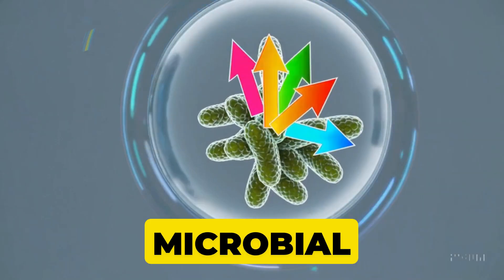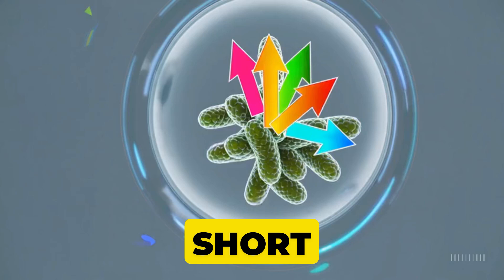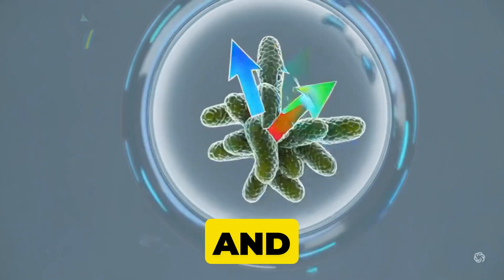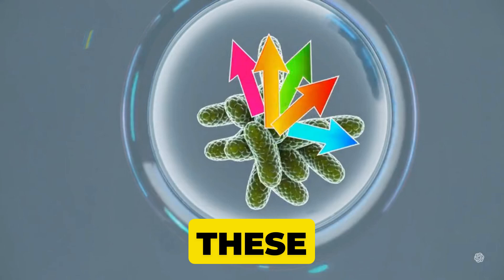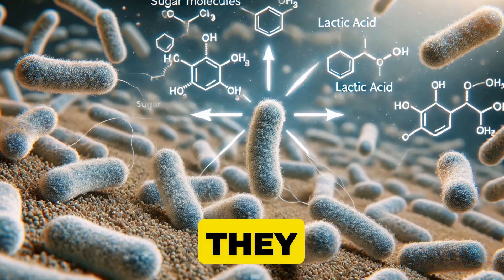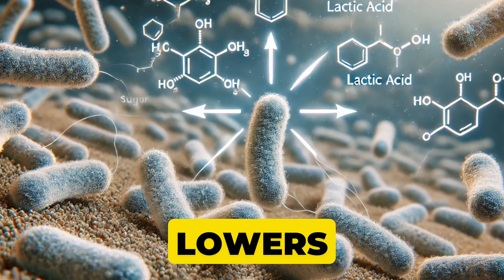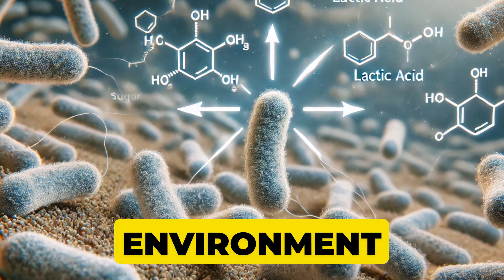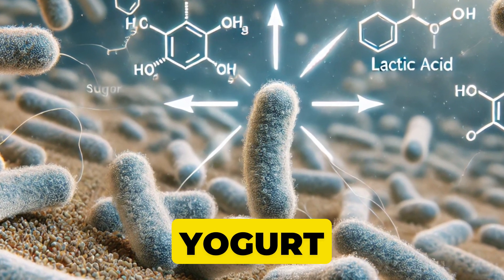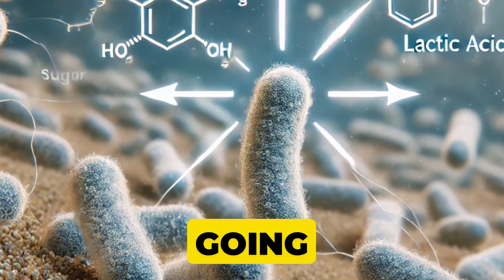First up on our microbial superstar list: lactic acid bacteria, or LAB for short. These include friends like Lactobacillus and Streptococcus. When these bacteria get busy in foods like yogurt, kimchi, or sauerkraut, they convert sugars into lactic acid. That acid lowers the pH, creating an environment where bad bacteria can't survive. That's why tangy yogurt lasts longer, and why crisp, sour pickles can sit in your fridge without going bad.